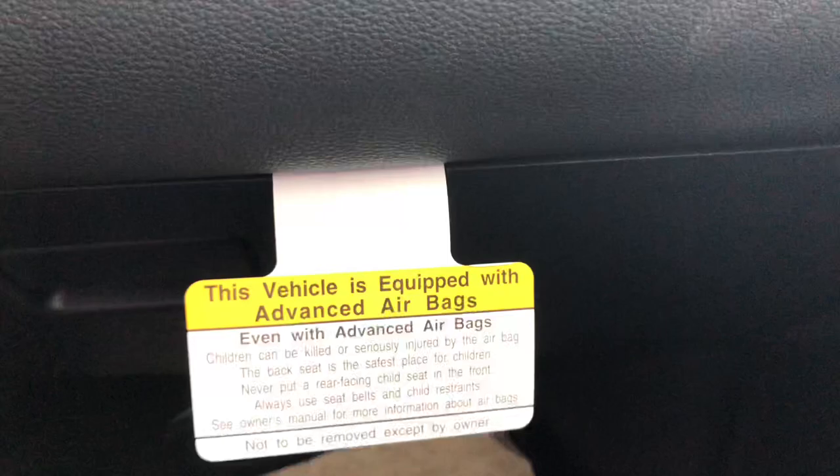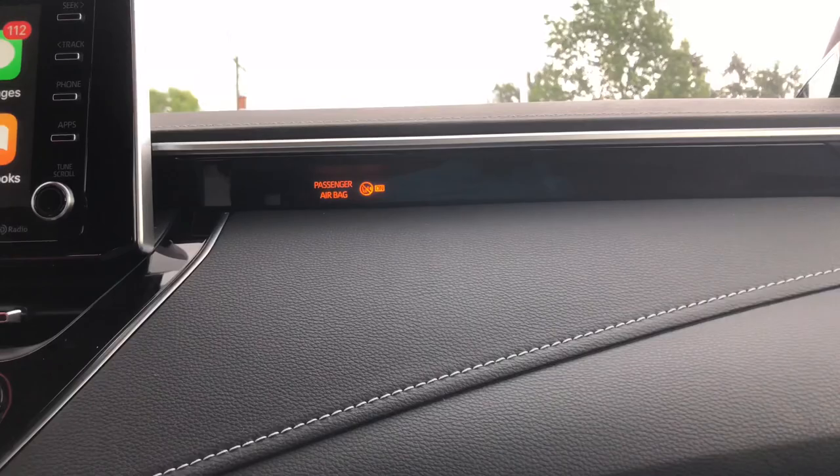Opening up the glove box — nice open glove box, passenger airbag. I like the silver design of the Corolla. You have heated seats and a wireless charging pad back there.